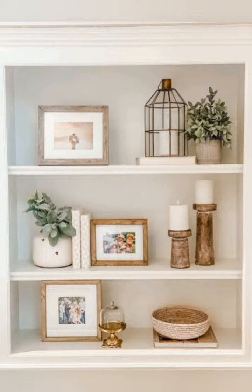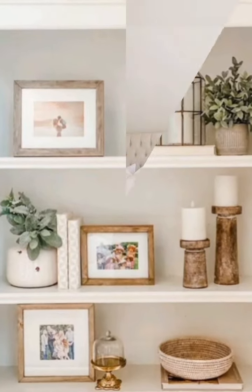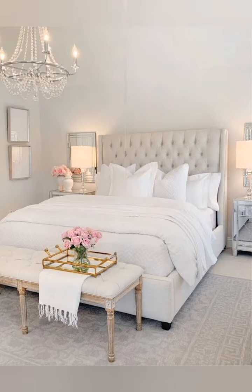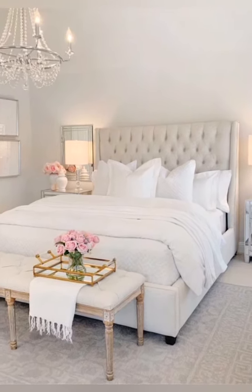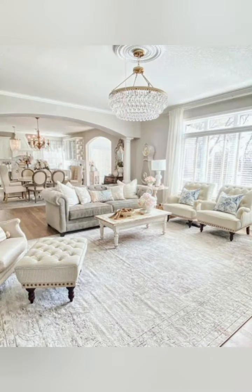Repurpose window shutters as decorative wall hangings, or use them as unique headboards in bedrooms. Their weathered appearance adds rustic charm.